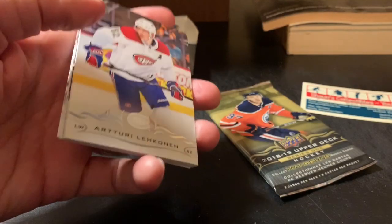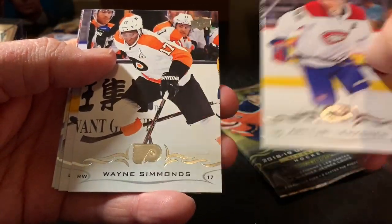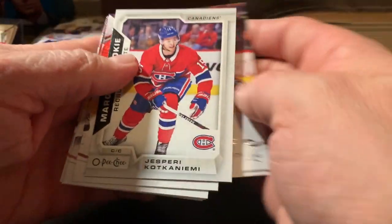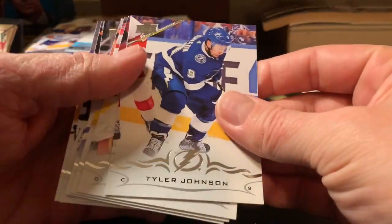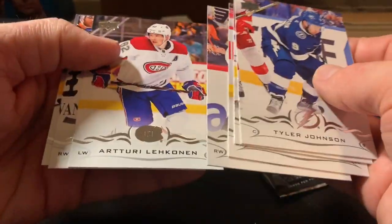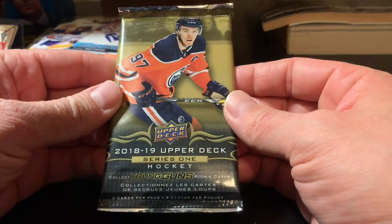We'll go to 2018-19 Upper Deck Series 2 here. Saw somebody on a beauty break pull a Carter Hart from a pack of this stuff, so hopefully that luck is contagious. Okay, we got Locking, Simmons, Sabatka... we got a Marquee Rookie of Jesperi Kotkaniemi — I guess that's decent as far as Marquee Rookies go. Tyler Johnson, Noah Hanifin, Michael Bödker, Junistanskoy. Last but not least, let's go — Elias Pettersson, 2018-19 Upper Deck Series 1.